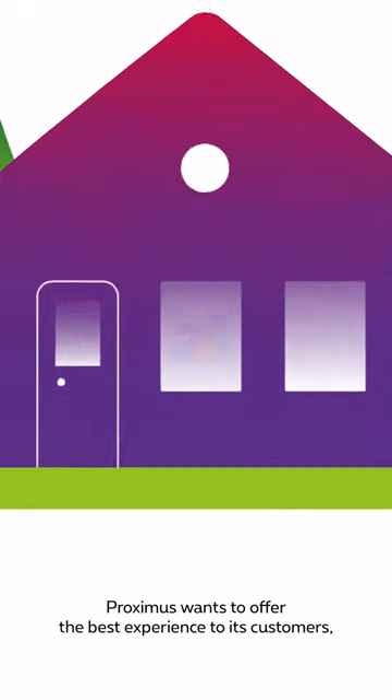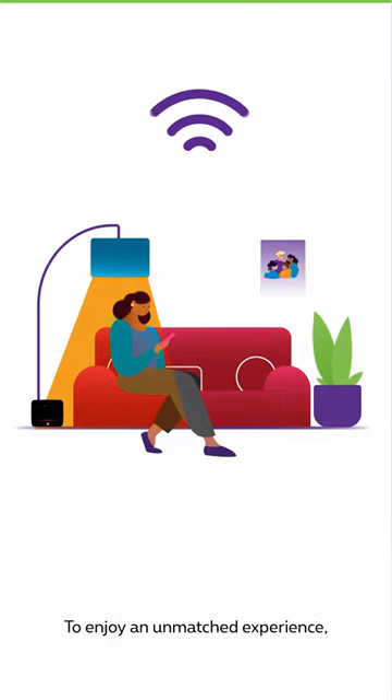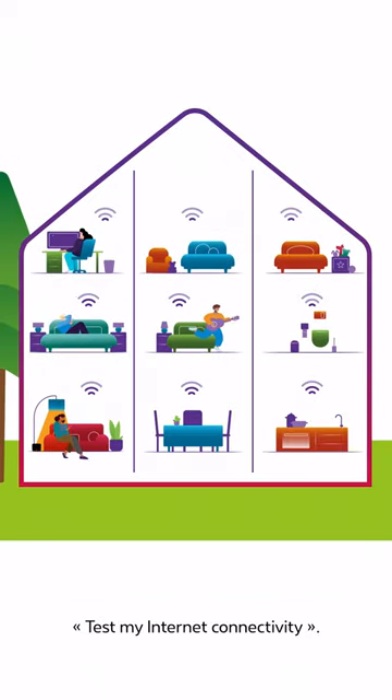Proximus wants to offer the best experience to its customers, especially when they are at home. To enjoy an unmatched experience, you will be happy to discover this new feature – Test My Internet Connectivity.